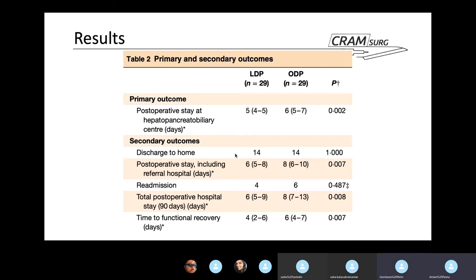Looking at the results, the primary outcome showed clear statistical significance: the laparoscopic distal pancreatectomy group had a shorter length of stay compared to the open distal pancreatectomy group. Secondary outcomes including post-operative stay at the referral hospital were also significant. Time to functional recovery — defined as patients able to take oral intake, IV lines removed, able to mobilise, and not requiring any intravenous medication apart from DVT prophylaxis — was also statistically significant.